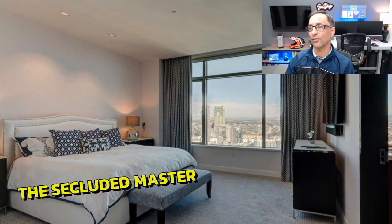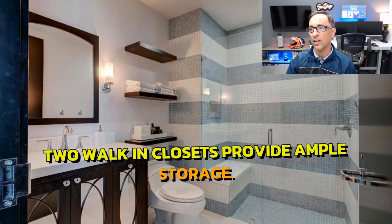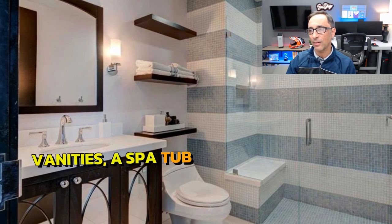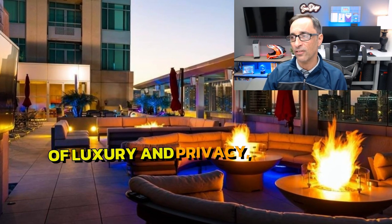The secluded master suite at the end of the hallway is a haven of privacy. Two walk-in closets provide ample storage, while the luxurious bathroom features dual vanities, a spa tub, and a standalone shower.